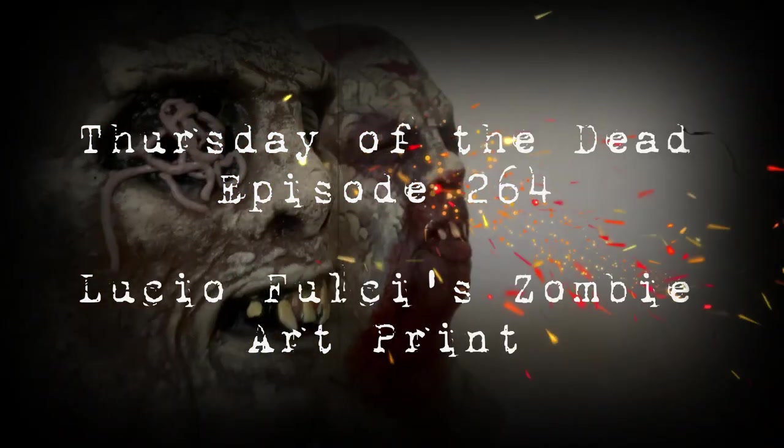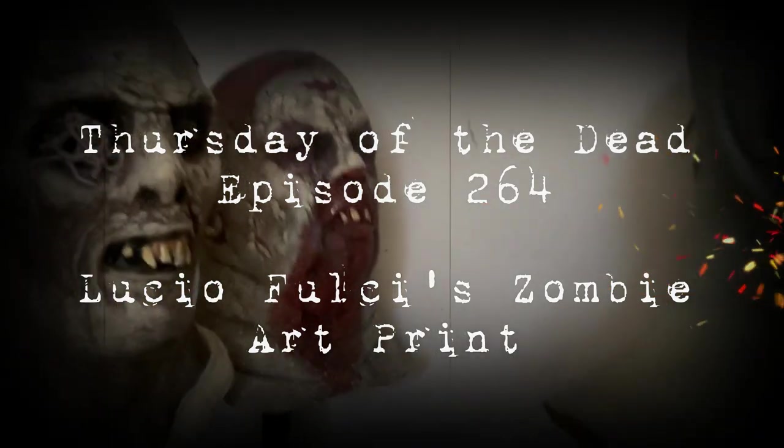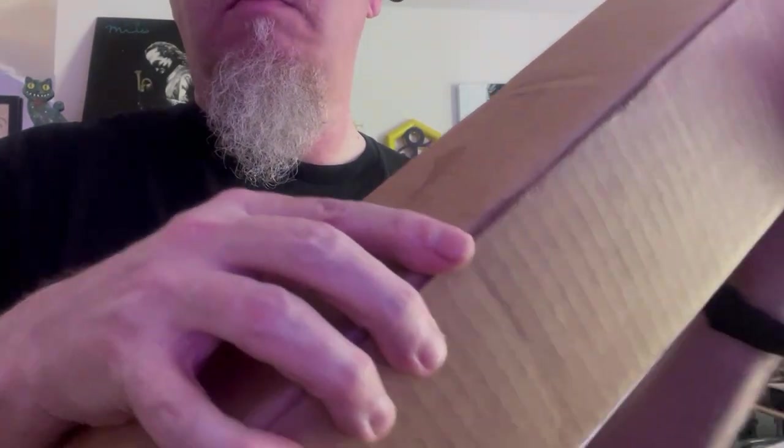Welcome back to Thursday of the Dead, episode 264. My name is Jace. As you can see from the title of this episode, this is a Lucio Fulci zombie art print unboxing.